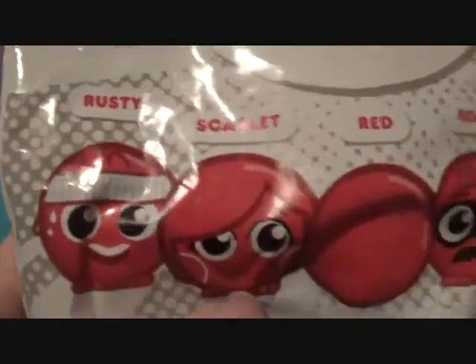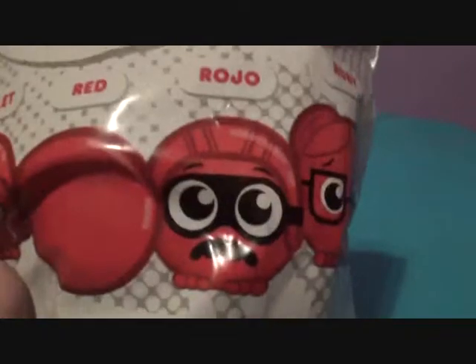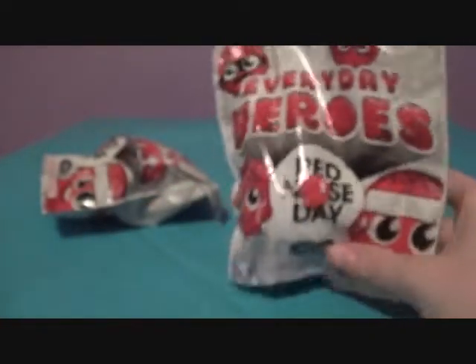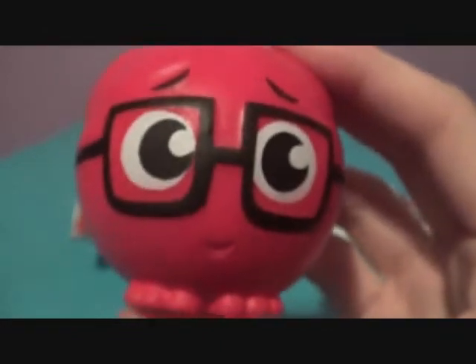There's Rusty, Scarlet, Red, Rojo, and Ruby. Rojo is Spanish for red, so that's hilarious. There's little Ruby — our favorite. Actually, we were looking through them and we found an open bag. And guess who was inside? That's right — it was Ruby! So we got Ruby here.